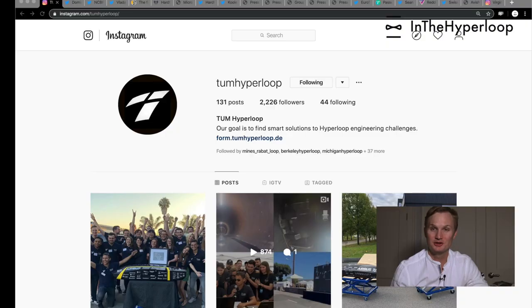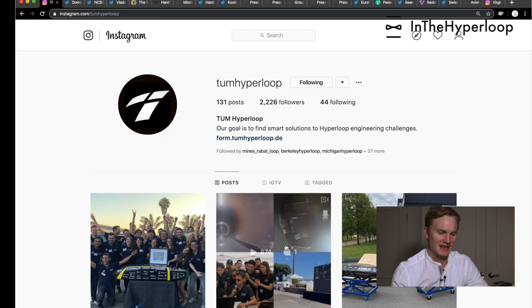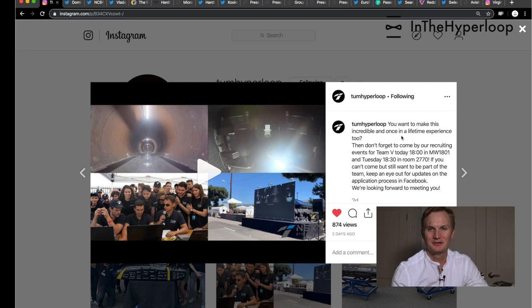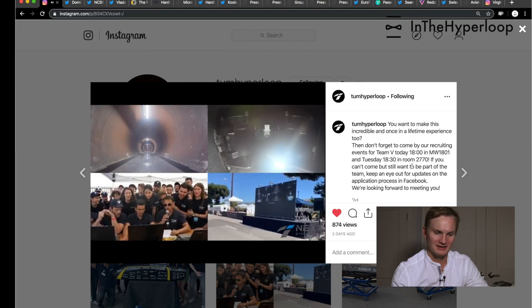Hello, my name is Blake with In the Hyperloop. Today we're going to get started with the SpaceX pod competition team Toom Hyperloop, who won the Hyperloop pod competition last year at SpaceX. They released this video as a recruitment tool for this year's pod competition, and this was their winning run last year.